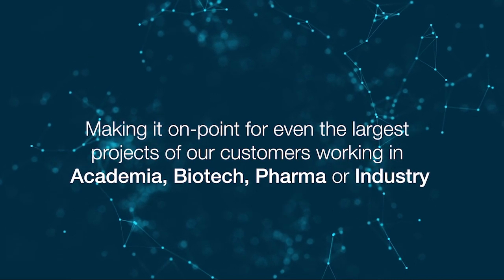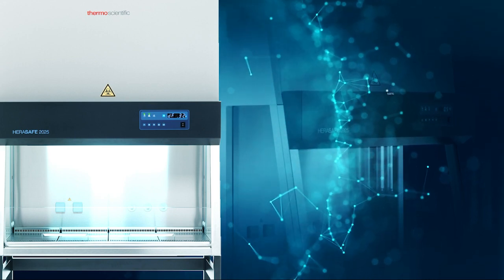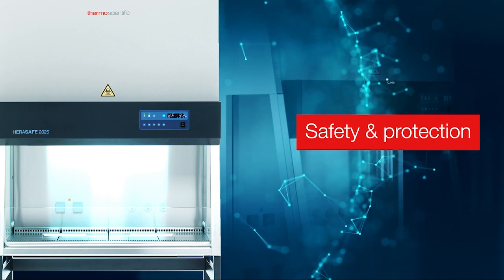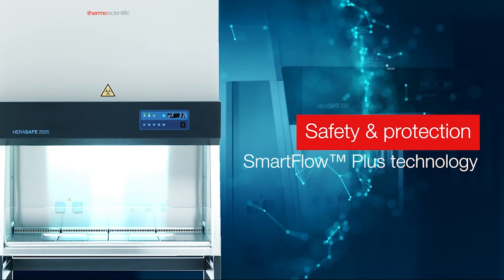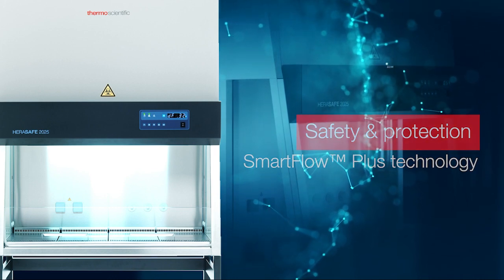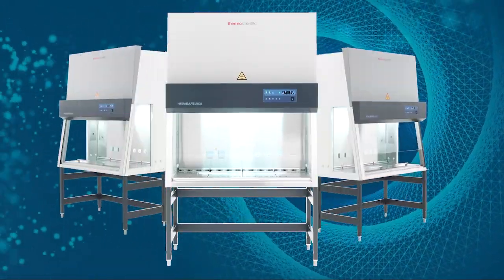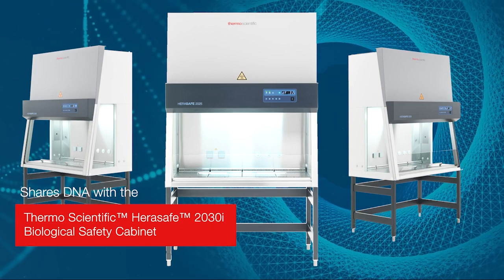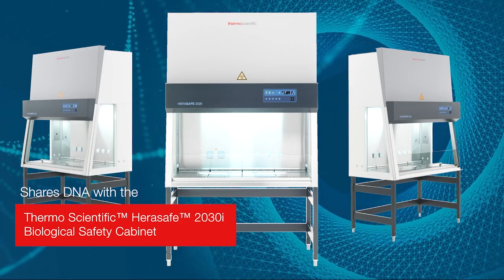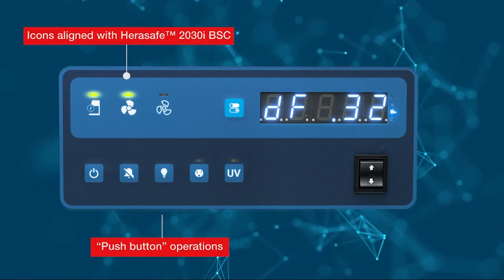Working in academia, biotech, pharma, or industry, the Heresafe 2025 delivers a high level of safety and protection in a familiar package with improved control, while retaining some of the great features of the preceding Safe 2020 model. The Heresafe 2025 shares much of its DNA with the Heresafe 2030i.